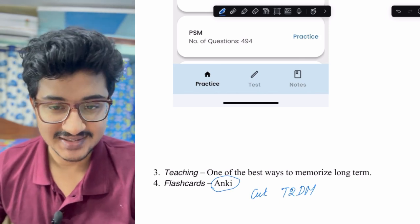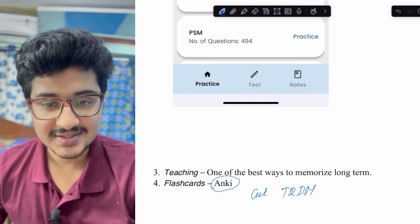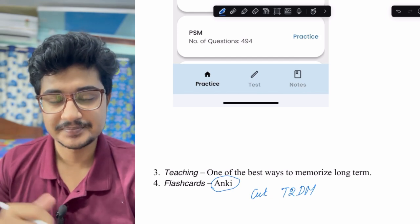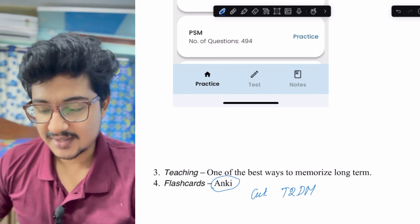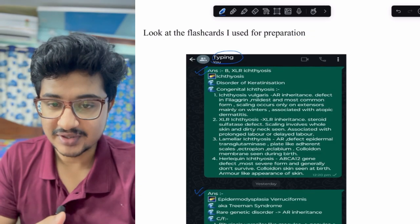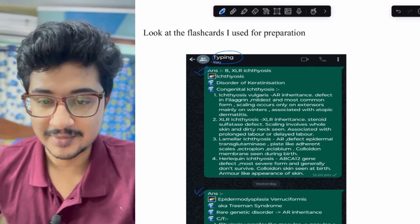I practiced active recall using questions posted on Instagram by coaching institutes and influencers — these were important PG-level questions. When I saw a question, I would recall everything and type it into a WhatsApp group or post it to my account. I kept this soft copy on my mobile so I could revise all important topics while on rounds, or in a bus, train, or metro. This is a very good technique for active recall and memorizing things.